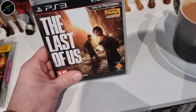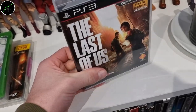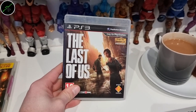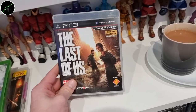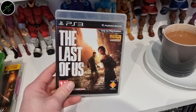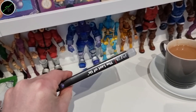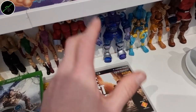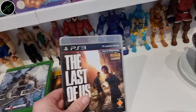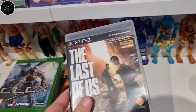I picked up The Last of Us because I'm loving the TV show, as I know so many of you guys are as well. I already own this, but I couldn't leave it behind for a pound. I thought there might be somebody watching that's enjoying the TV show, thinking about playing the game and has never got around to it — I'll give this away. Anybody wants this, let me know in the comments. UK-based please, make sure you're subscribed, and I'll do a draw next week.